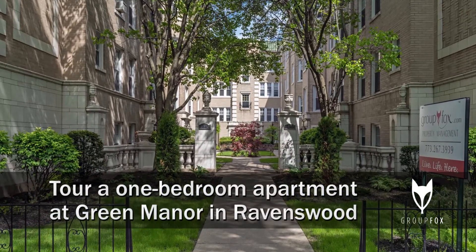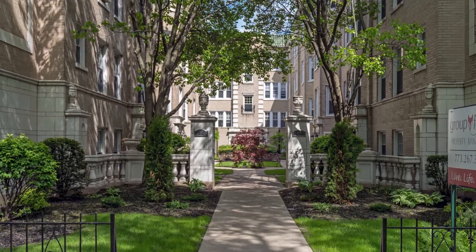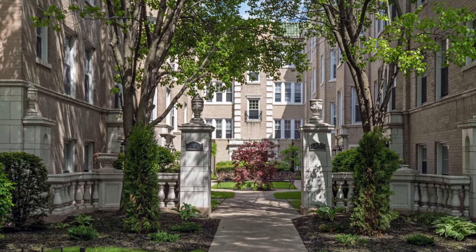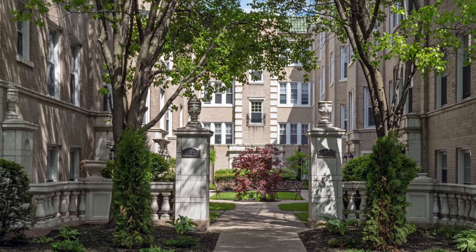I'm on a tree-lined street in Ravenswood near the popular Chase Park, in less than a 10-minute walk from a CTA Brownline stop, headed for a tour of a one-bedroom apartment at Green Manor.